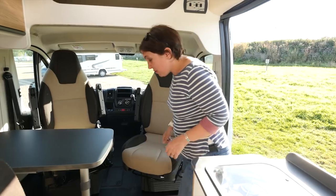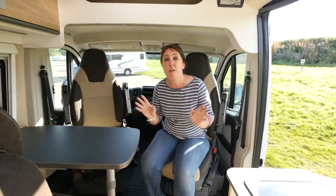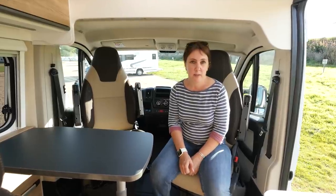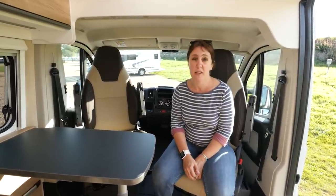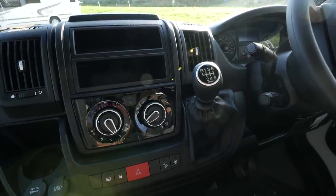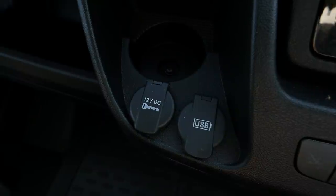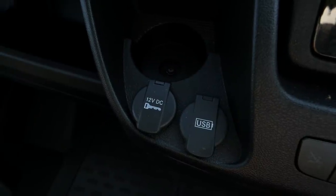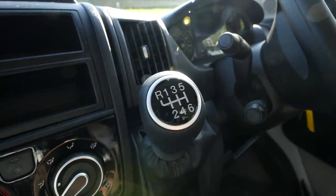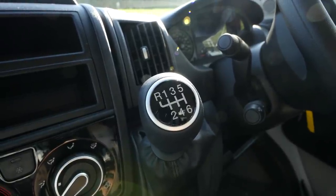Step into the front of the 601 and you'll see that it's pretty standard van conversion fare. This particular model is based on the 6-metre Fiat Ducato chassis. Behind me is the Fiat Ducato cab. This particular van doesn't have a radio fitted as standard, but there is a 12-volt socket and a couple of USB points ready for your mobile phone charging lead. This van is also fitted with a standard manual six-speed gearbox.